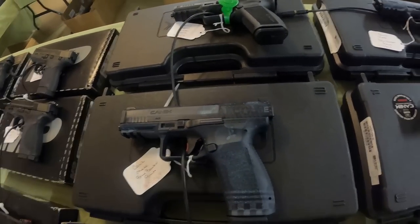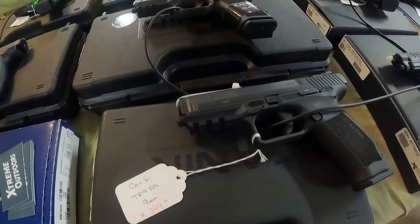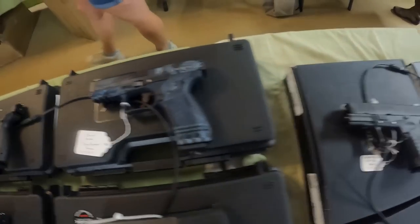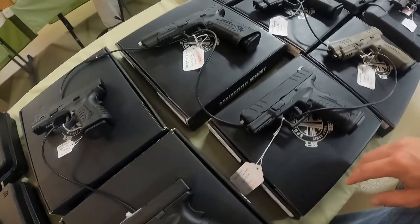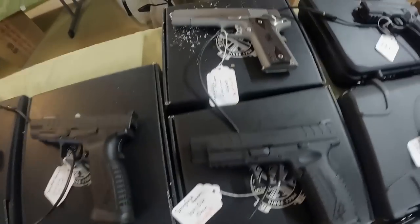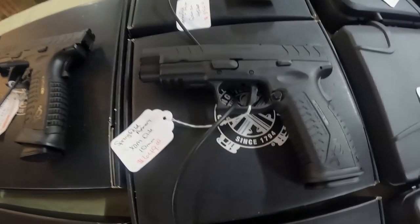Got the Canik Blue Bomber, $600. Smith & Wesson Performance Center .45 ACP, $700. Canik TP9SA, $400 — that's a good price; I paid $440 for mine years ago. And the Canik Blue Bomber again, $600. Got Springfield Armory XDM Elite 9mm, $600. Springfield XD9, $650, 9mm target with extended mag — I like that mag. Springfield Garrison, $900. XDM Elite 10mm, $650.